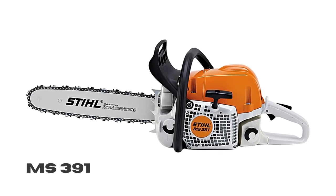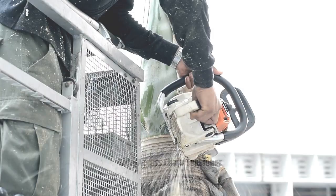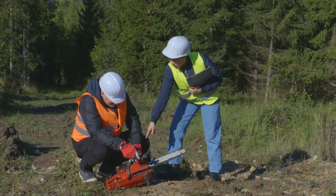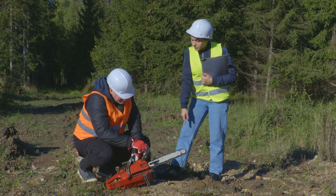The Stihl MS-391 is a high-performance chainsaw with many fantastic features. Unlike other tools, it cares about your safety. The saw can handle big and thick trees, and it can cut diagonally. However, like any other great Stihl product, this model is not free from some problems.